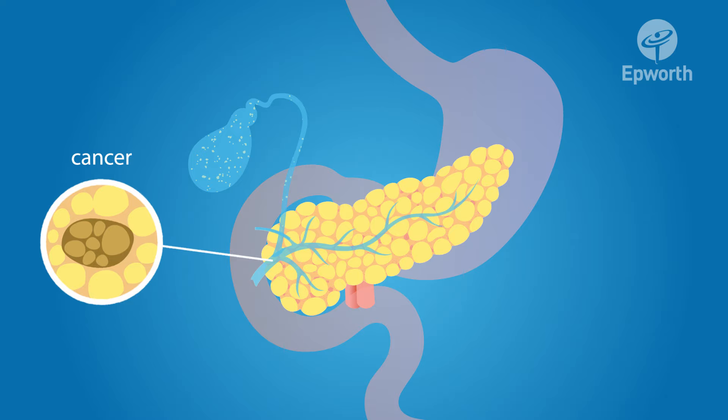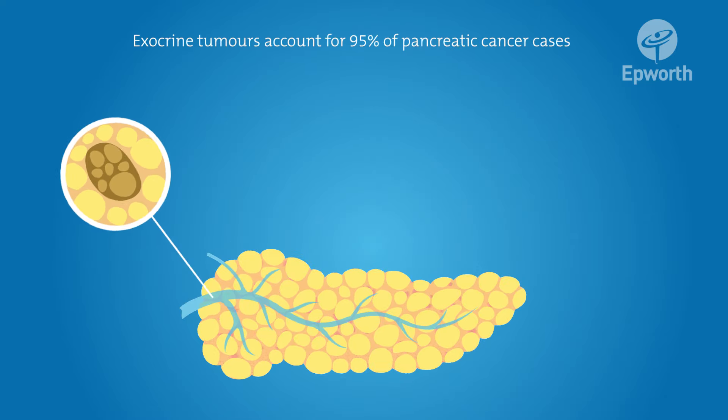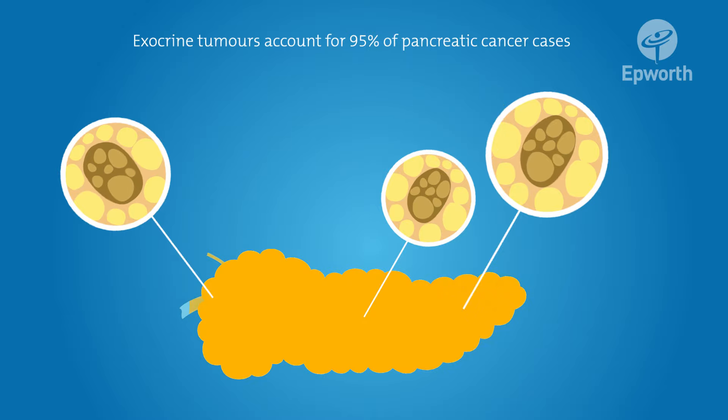Pancreatic cancer occurs when malignant tumours develop in the pancreas. Exocrine tumours account for 95% of pancreatic cancer cases. Approximately 65% of exocrine tumours form in the head of the pancreas, a further 20% occur in either the body or tail, with the remaining cases affecting the entire pancreas.